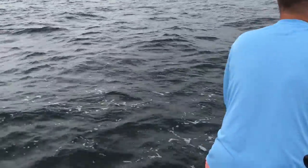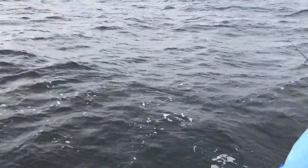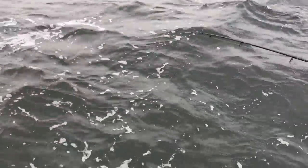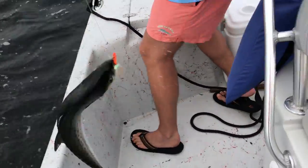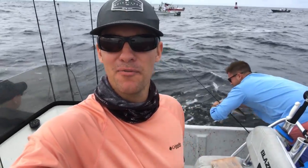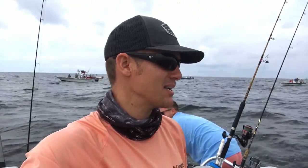We're trying to battle these big waves out here — it's a little choppy today. There he is! What you got? Spanish right there. Nice Spanish. Swing him in the boat! Oh yeah, that's a good one. That's awesome. Good Spanish. Just got out here off the beach getting some Spanish mackerel, some nice ones.